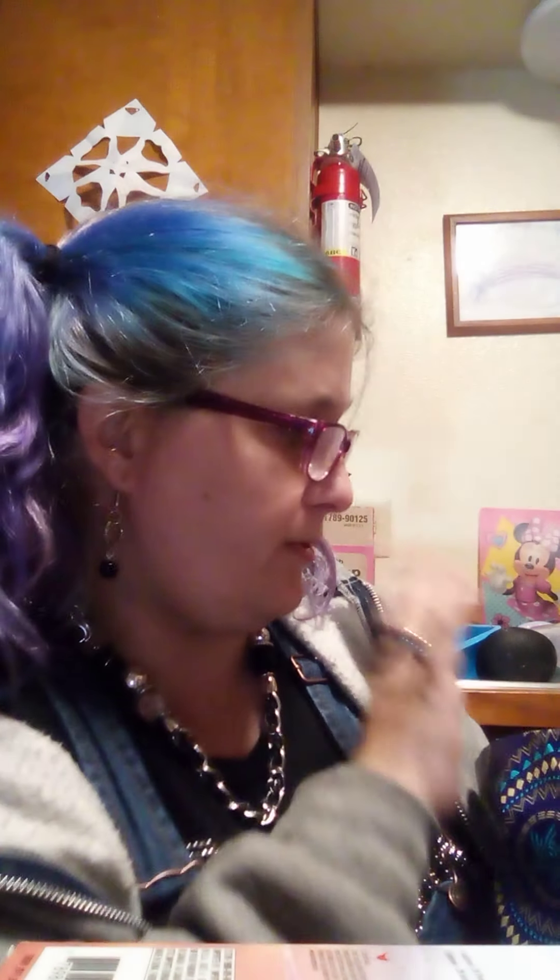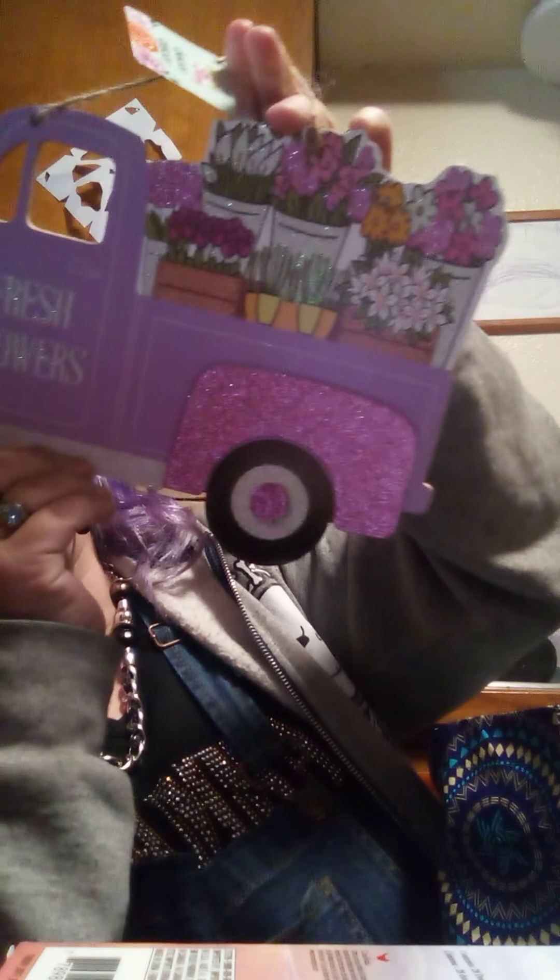I'm not this huge red truck fan, but I had to get this because it's purple. It's a purple truck. They're just calling it Spring Fling Decor. It says 'fresh flowers' and you can see all that glitter — flowers in the truck. It's just a wood piece in the back if you don't like the purple. But yeah, it's so pretty.